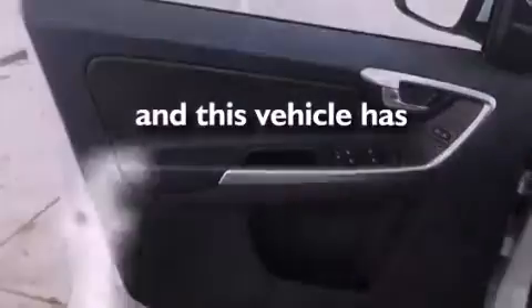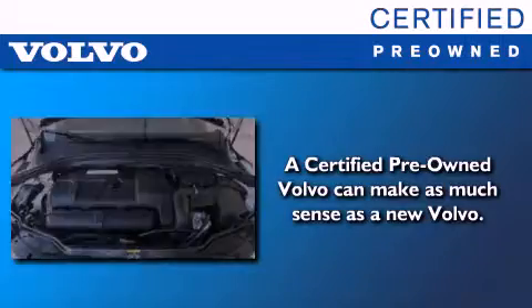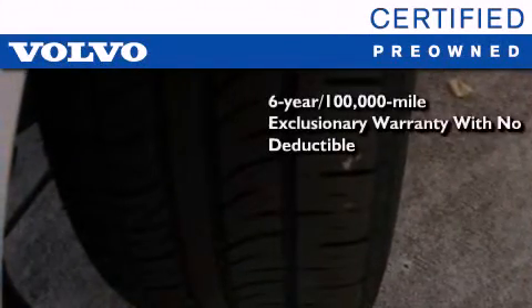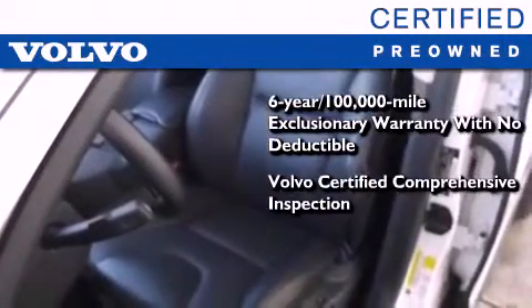This vehicle has fewer than 38,000 miles on the odometer. You'll also feel the benefits of Volvo's certification program, which includes a six-year, 100,000-mile exclusionary warranty, plus a comprehensive inspection to ensure everything is in top working order.